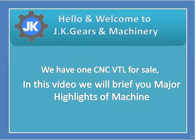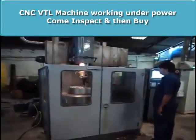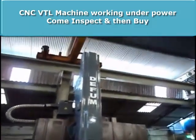Hello and welcome to JK Gears and Machinery. We have one CNC VTL for sale. In this video we will brief you on the major highlights of the machine. The CNC VTL machine is working under power. Come inspect and plan your buy.